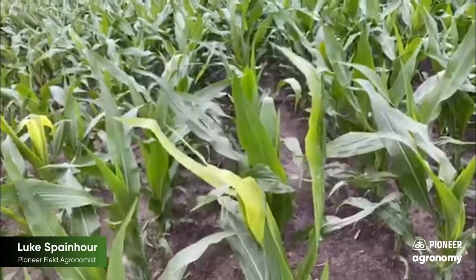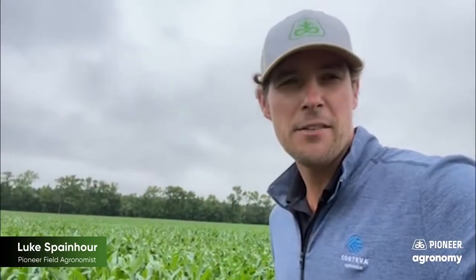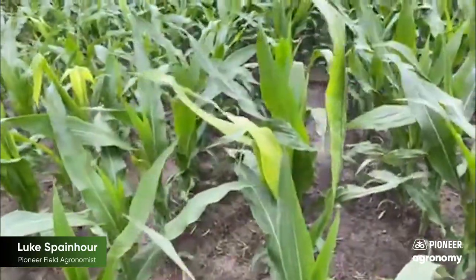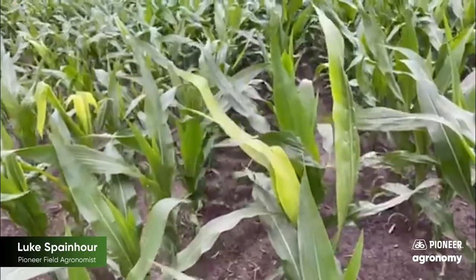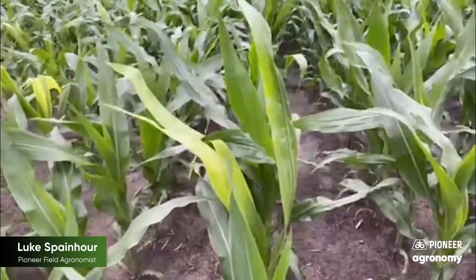What this is, is rapid growth syndrome. You generally see this at V5, V6 growth stage. But we've had some cool weather followed by some warm with some moisture, and the corn has really taken off.